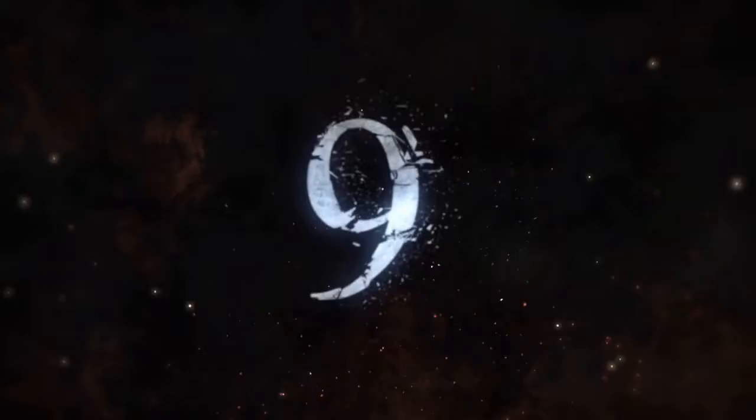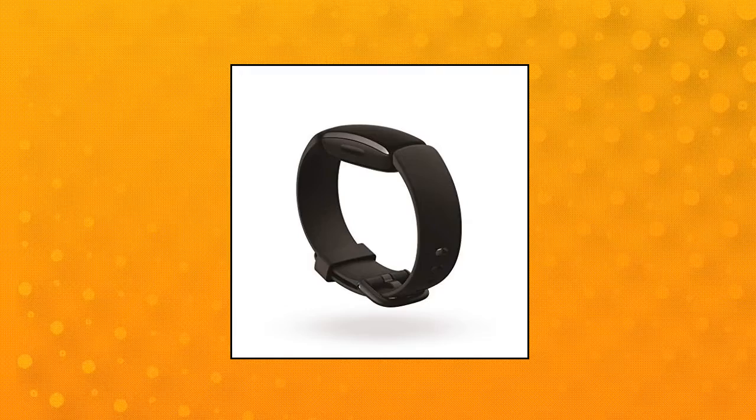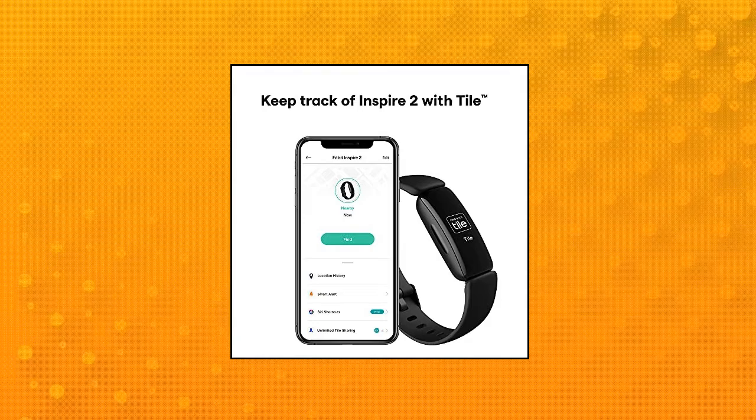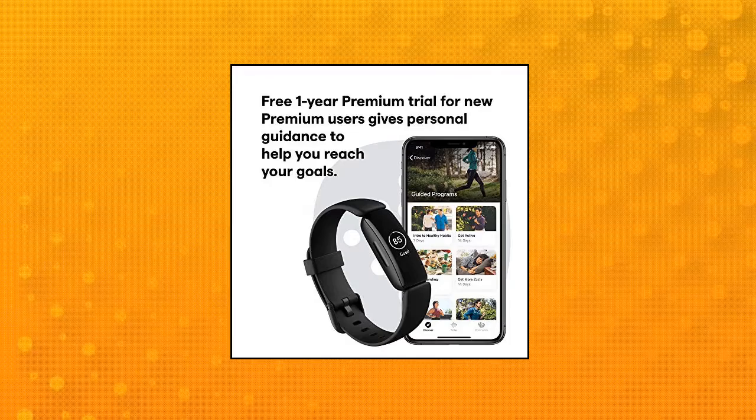Fitbit Inspire 2 Health and Fitness Tracker — earn active zone minutes as you progress toward your weekly 150 minutes of heart-pumping activity, and use 20-plus exercise modes to track goals like distance, calories burned, and more. Operating temperature: 14 to 113 degrees Fahrenheit. Track all-day activity including steps, distance, hourly activity, and calories burned. Maximum operating altitude: 28,000 feet. Use 24/7 heart rate to track resting heart rate and better measure calorie burn. Enjoy 10 days of battery life for daily progress without constant charging.